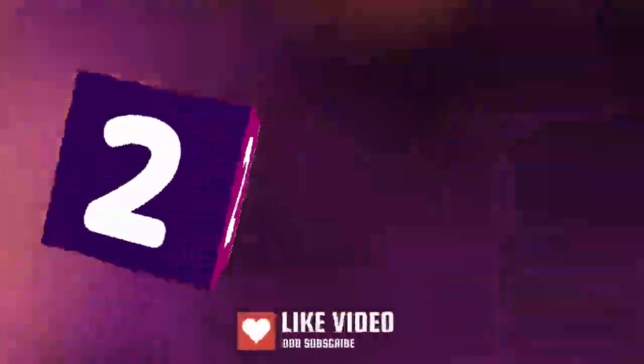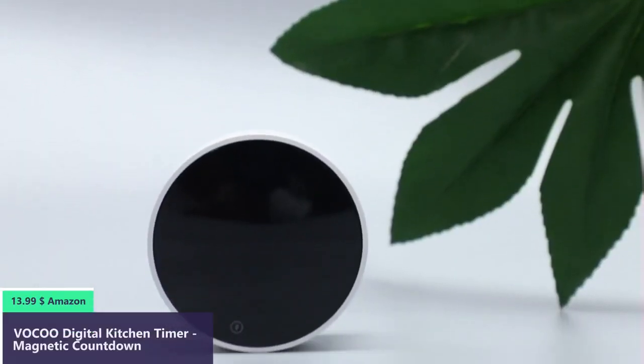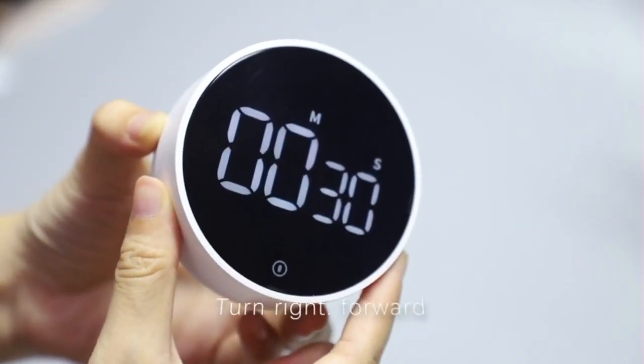Number 2. One key operation — no more struggling to set a timer with small buttons; just rotate to set the time. Kids and seniors can easily make it work too.